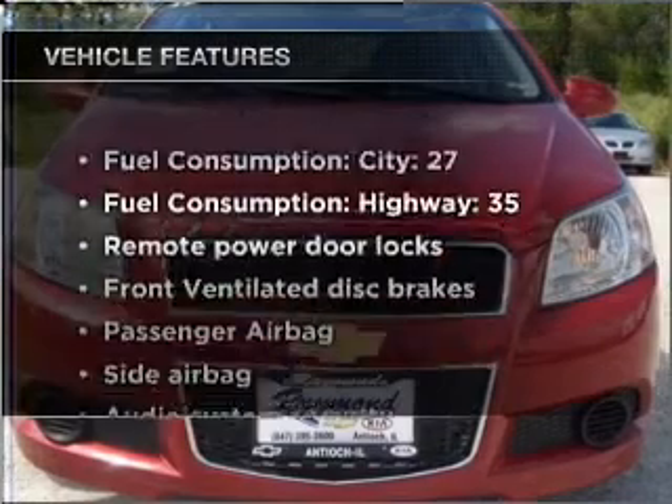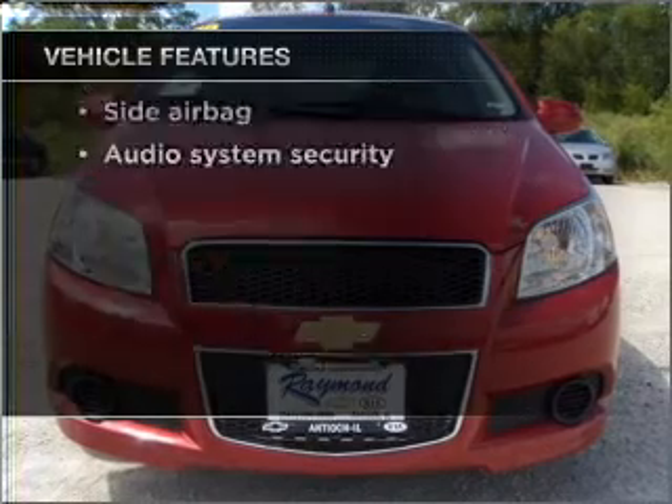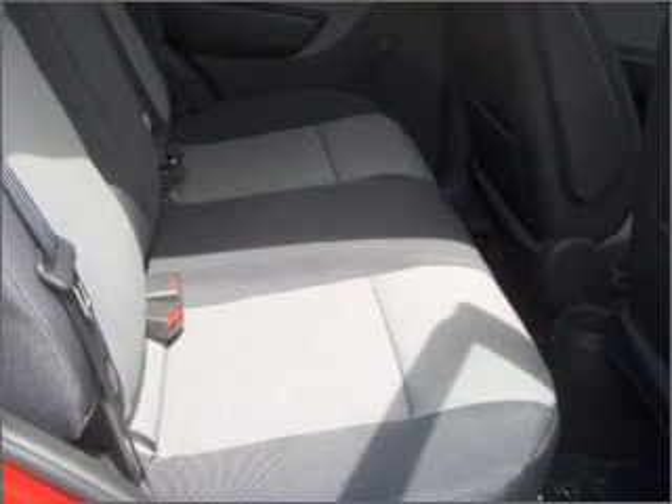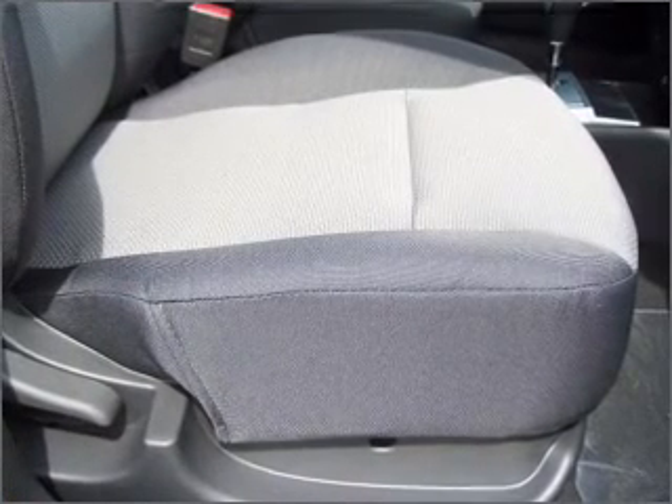And with these notable features, you won't want to miss out on the opportunity to own this amazing vehicle: air conditioning, power door locks, power steering, an AM-FM stereo, and an adjustable tilt steering wheel.